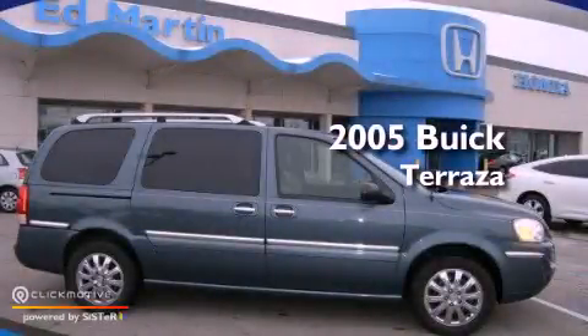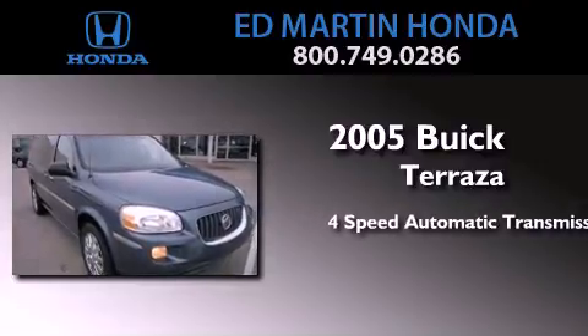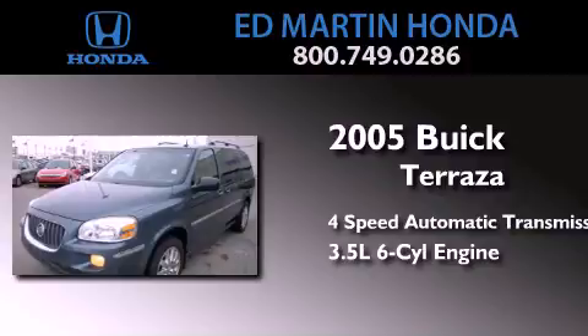This is a 2005 Buick Terraza. This minivan has a 4-speed automatic transmission and a 3.5-liter V6.